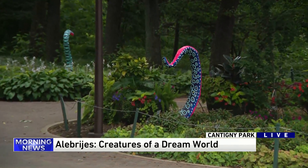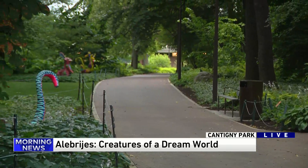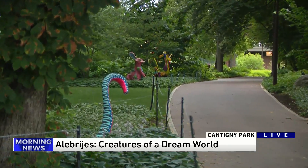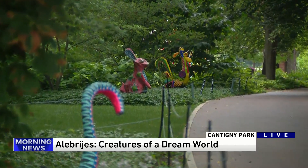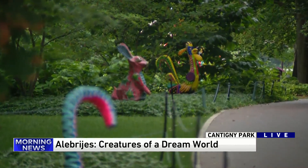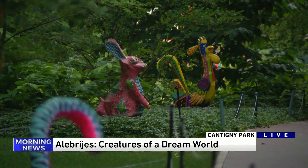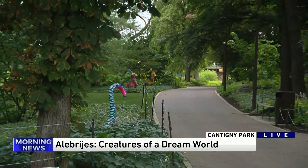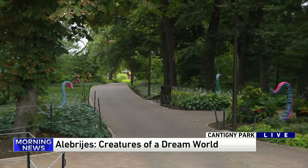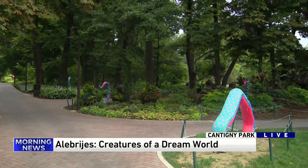Tell me about the Creatures of a Dream World — how does it coincide with all of this? Creatures of a Dream World is just an amalgamation of different sculptures. No two Alabrije are exactly the same; they're all individual and unique pieces. They're beautiful. And the reaction from the public has been overwhelmingly positive and we're just happy that people are able to experience it.